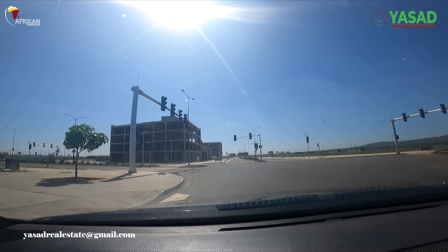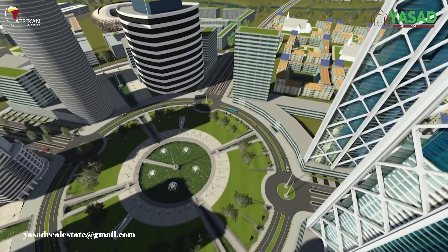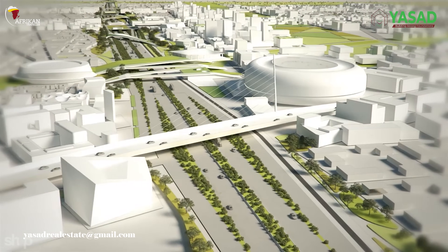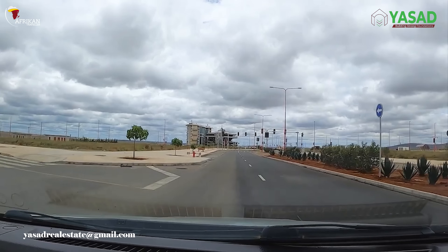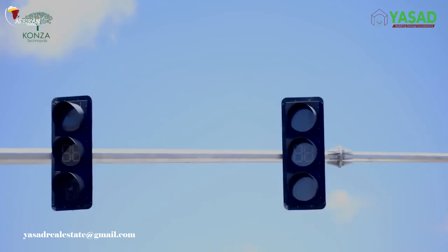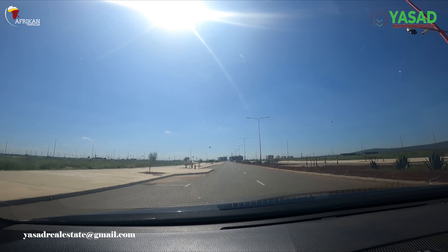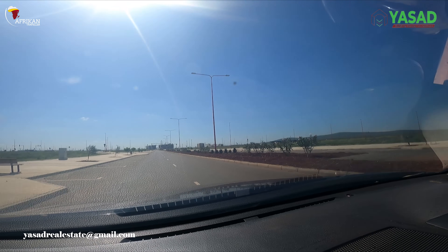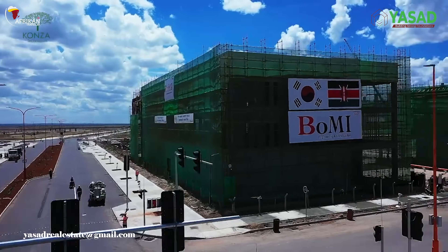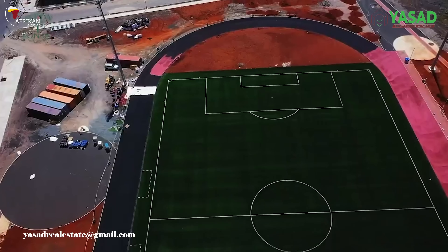Konza is expected to generate over 200,000 jobs and contribute up to 2% of Kenya's GDP upon full completion. With partnerships in education, tech incubation, and manufacturing already in motion, the Technopolis is emerging as a continental hub for digital transformation. The future is being built right here in Kenya. Konza Technopolis is more than just a city — it's a vision of possibility, progress, and potential. Stay with us as we track the evolution of Africa's tech frontier.